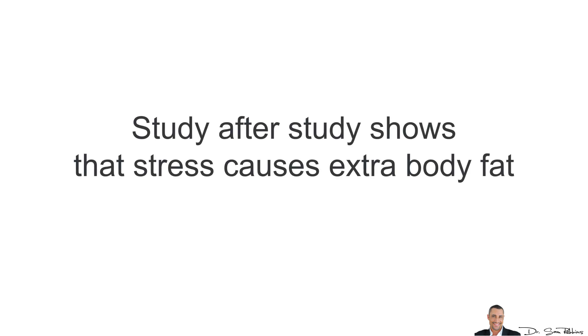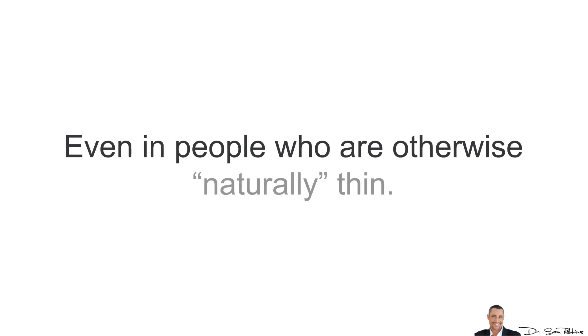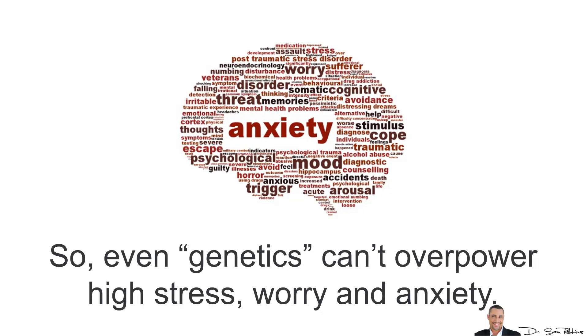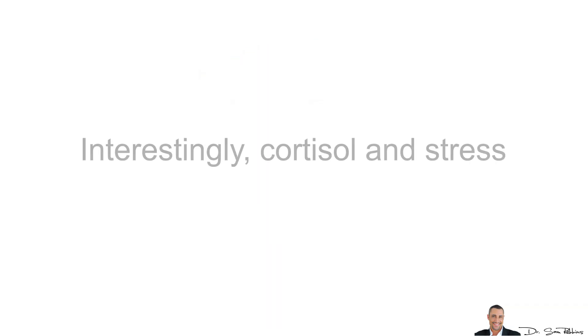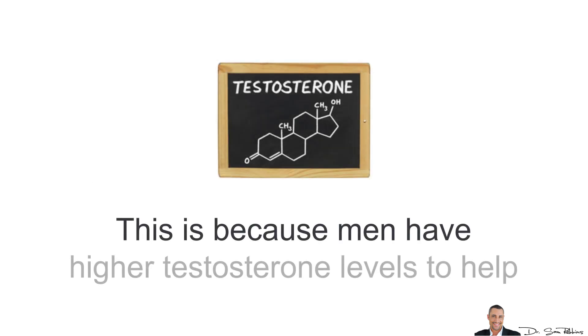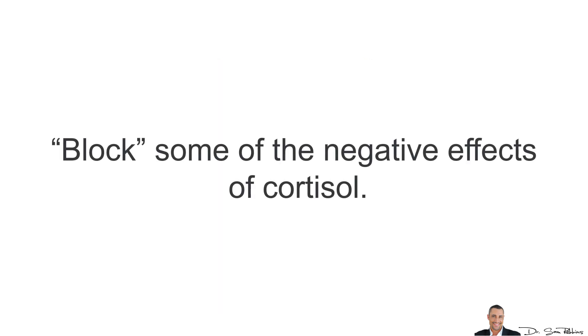Study after study shows that stress causes extra body fat, especially belly fat, even in people who are otherwise naturally thin. Even genetics can't overpower high stress, worry and anxiety. Interestingly, cortisol and stress affect women more than men. This is because men have higher testosterone levels to help block some of the negative effects of cortisol.